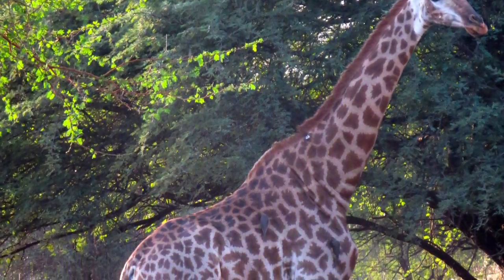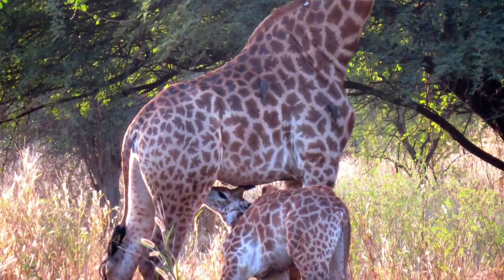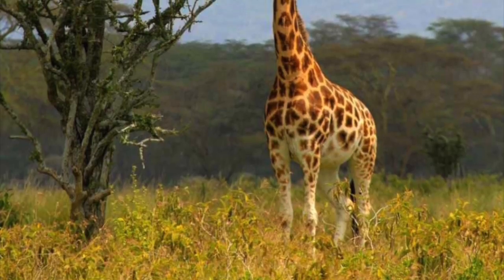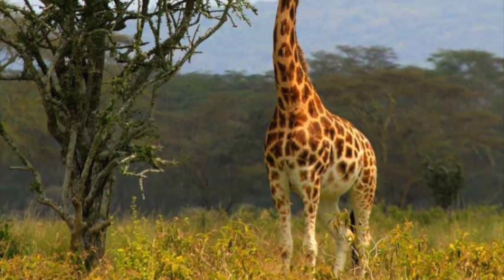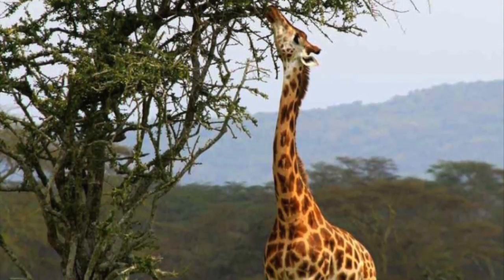Gertrude will drink milk from his mother until he becomes old enough to eat from the tall trees and low grasses like the older giraffes. Gertrude begins to grow bigger and taller and is able to start eating the leaves and twigs off of the wild trees.